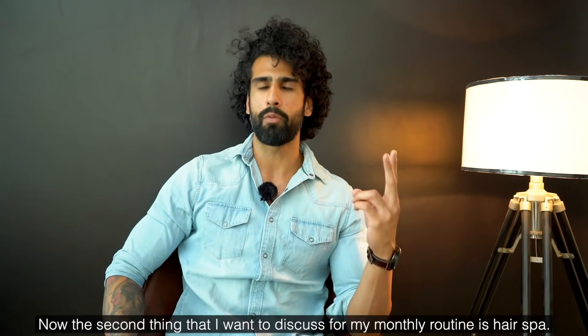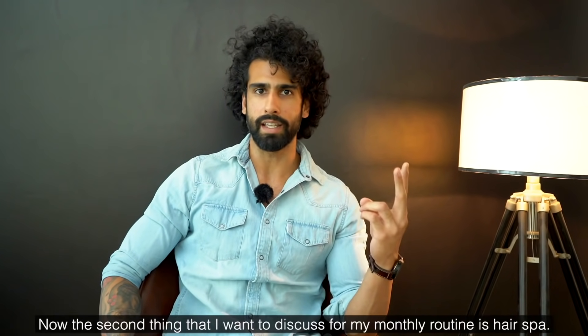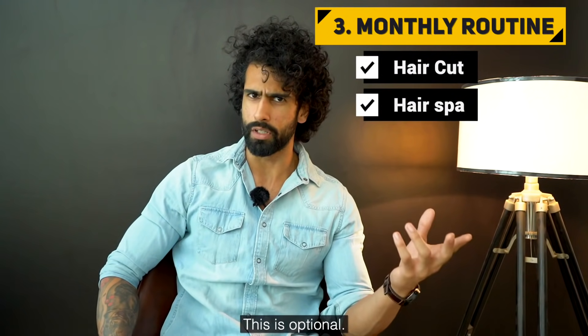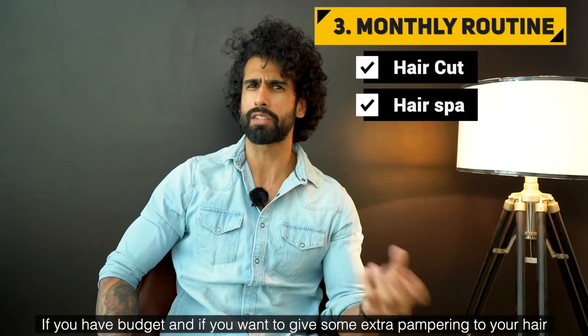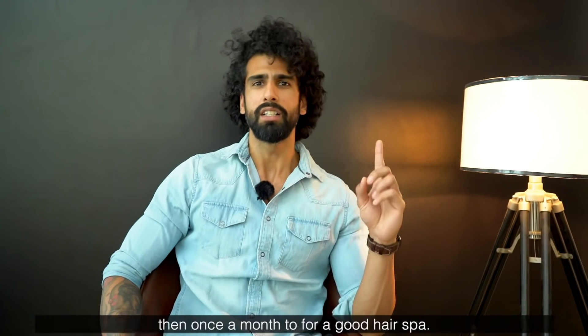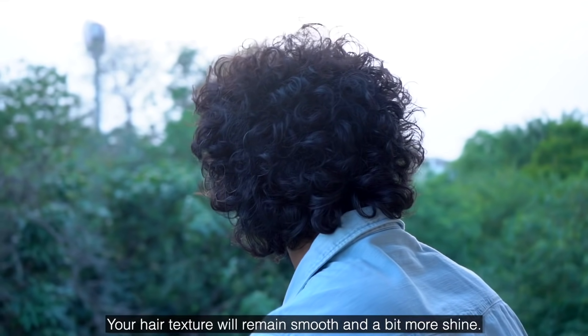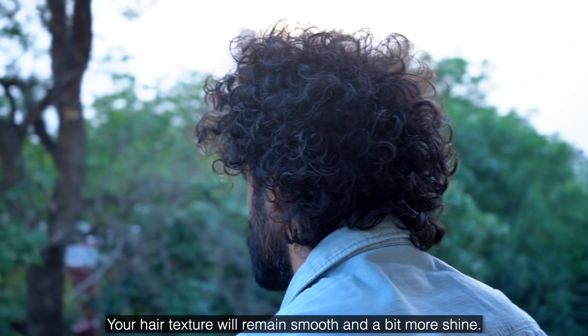The second thing I want to discuss for the monthly routine is hair spas. This is optional — if you have the budget or want to give your hair extra care, once a month go for a good hair spa. Your hair will become smoother and shinier.